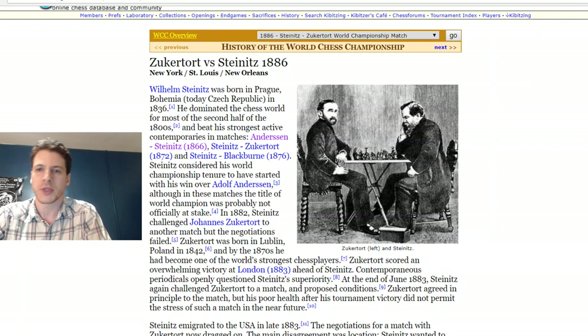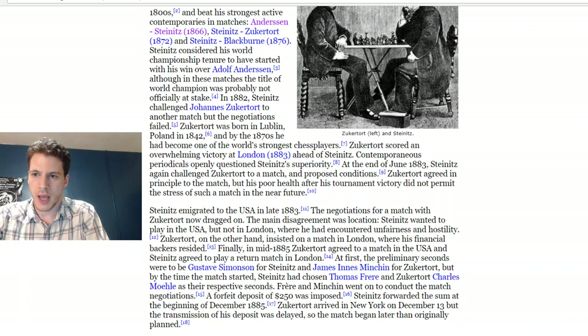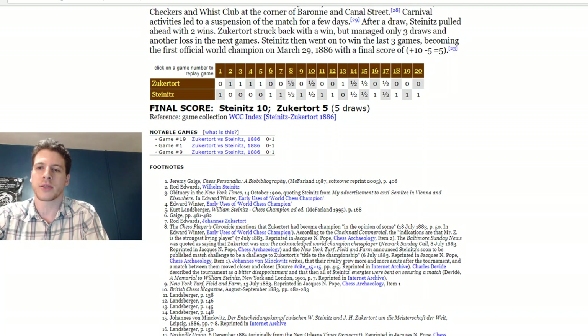It's interesting — the match was played in New York, St. Louis, and New Orleans, and there was a lot of controversy around the scheduling. Steinitz was from present-day Czech Republic, from Prague — Bohemia back then — born in 1836. And Zuckerfort, I think he was Polish. Zuckerfort had a really strong showing in London, so people debated who was really better. This was the test. A really interesting match.